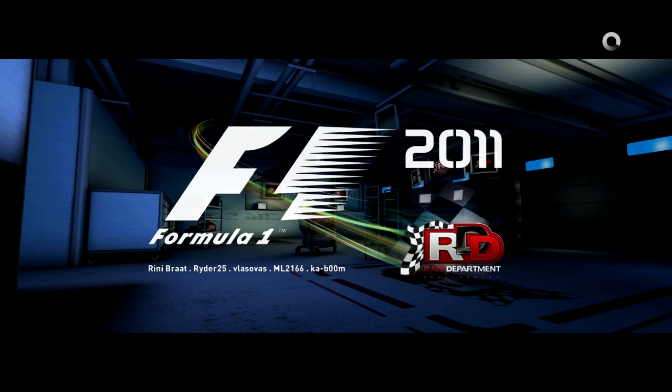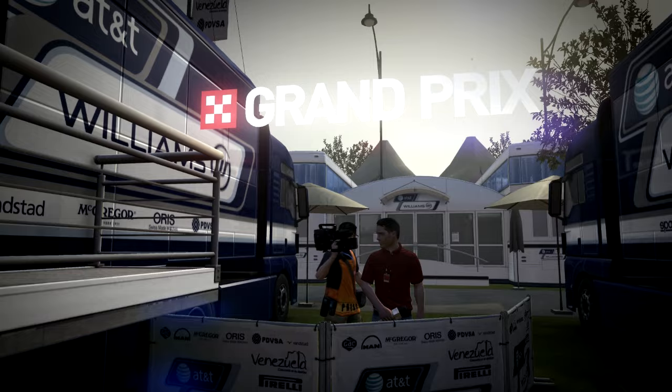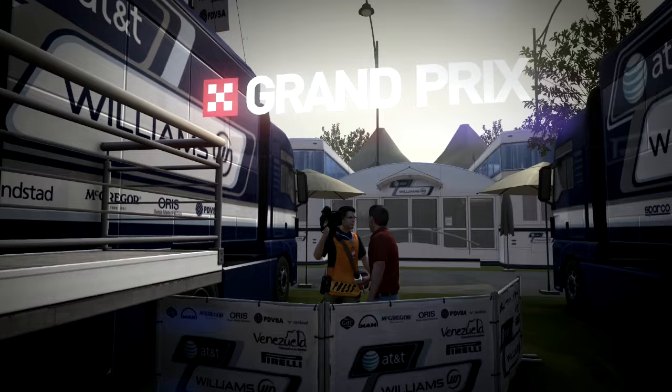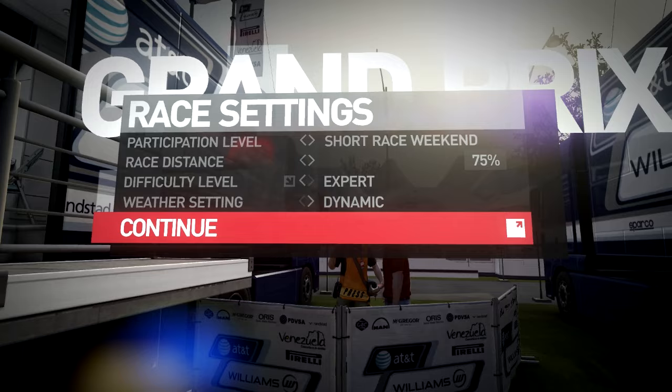This is again using the F1 2011 full conversion mod made by race department modders group RDDev. Excellent mod, and I just realized during the last vid I did on Hungary 75% race, something must have cocked up in my install because the Pirelli tires weren't really working and there was a confusion with flags. But now everything's working like a charm. The Pirellis are degrading nicely. Okay, maybe that was a bit out of line, but we're in Belgium — I can do whatever I want.